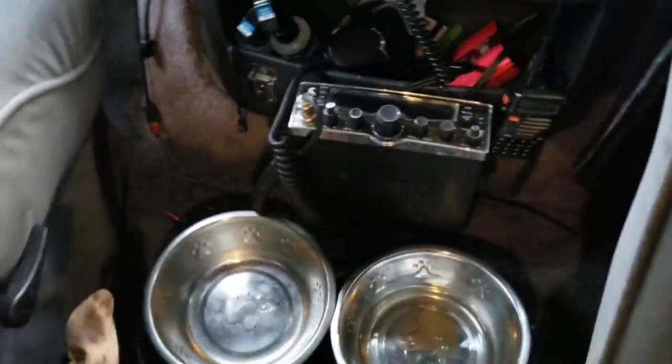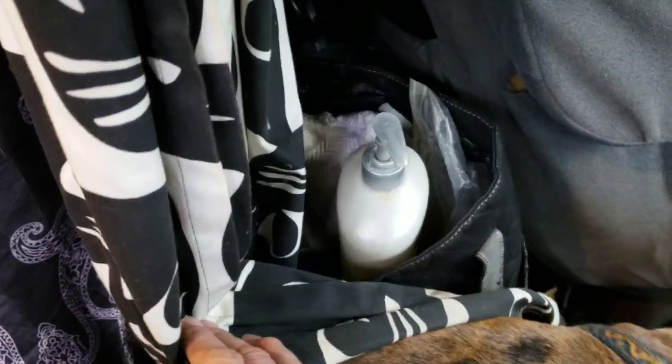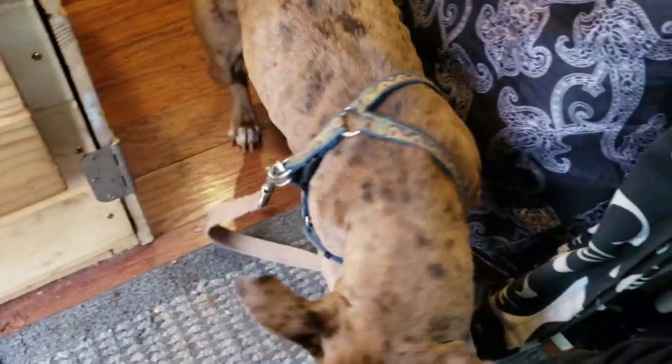Dog dishes, dog bed, dog toys. Moving back here — I got my gym bag and shower bag right there behind that. She decides to go nuts the second I decide to do this.